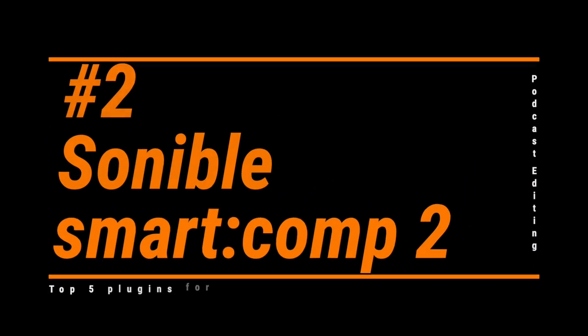Number two: Sonible Smart Comp 2. I have to give a shout-out to Brian Ensminger for bringing Sonible Smart plugins to my attention. I tried them out after reading a post of his about them, and what I've found is that Smart Comp 2 is an easy-to-use time saver.